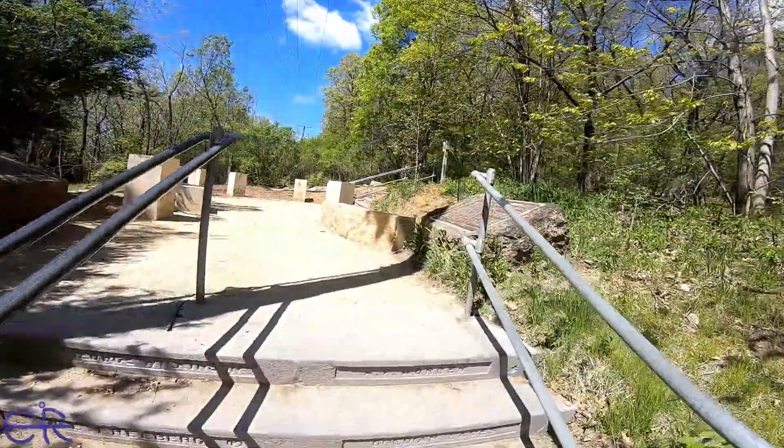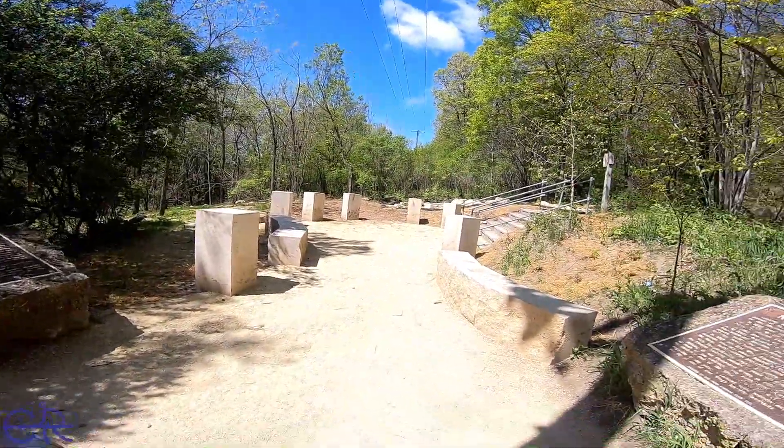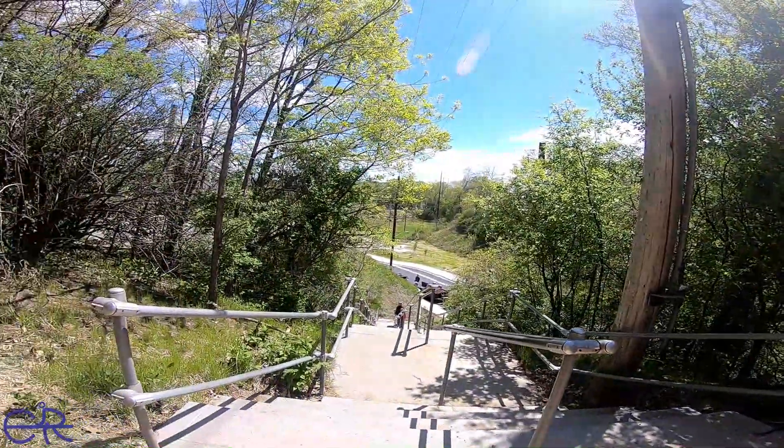I'm coming up here to do the final look on what Barn Bluff looks like now. This has completely changed. The signs are still here. Here's the stairway.